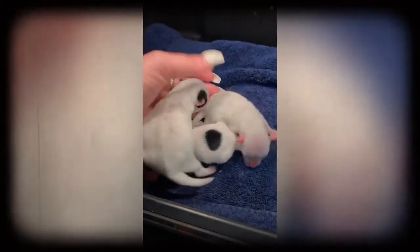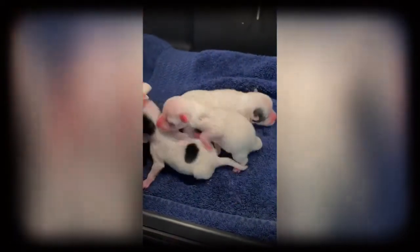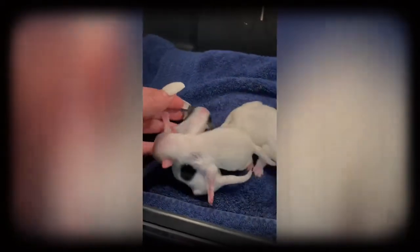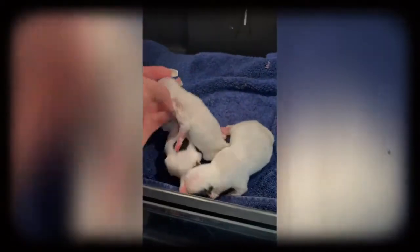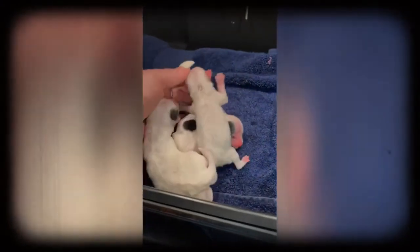I'll check on them and make sure they get food every two hours, either by supplementing with a bottle or sitting down and putting them on her — just to make sure they definitely get the food they need. I'll videotape again in a few hours and tape their whole journey.